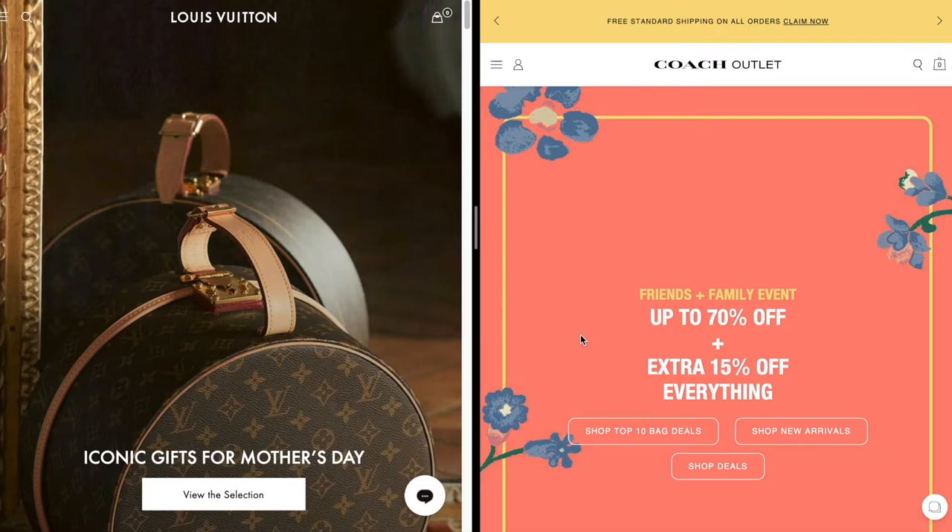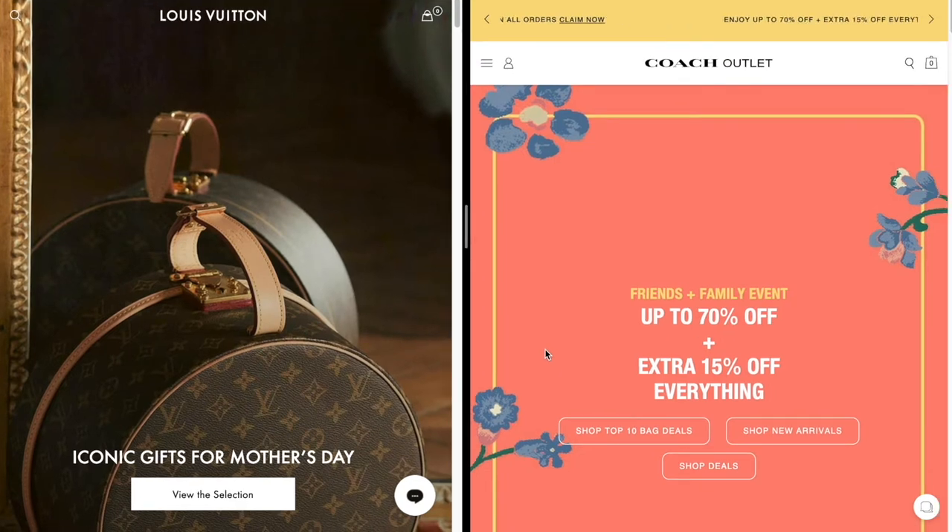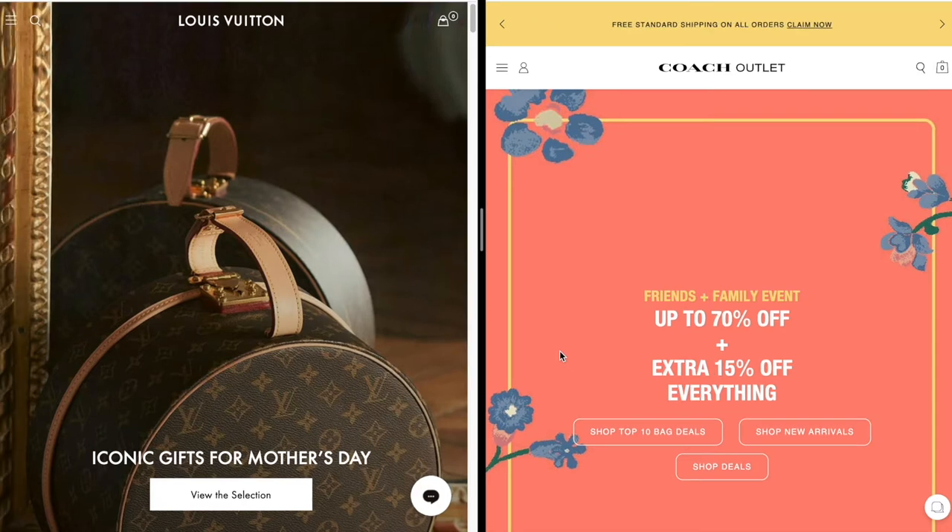How I will do today's video: the Louis Vuitton bags will be on the left side of the screen and the Coach alternative bags will be on the right side of the screen, so you can see the side-by-side comparison as I go through the bags.